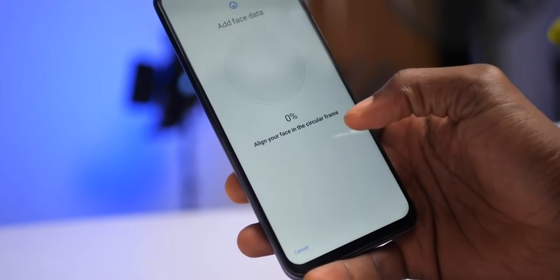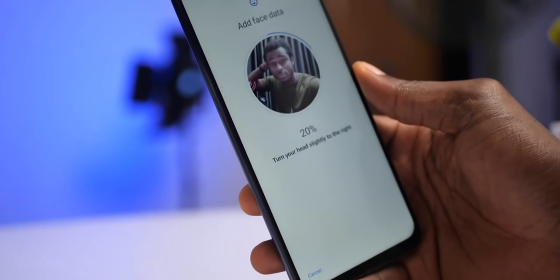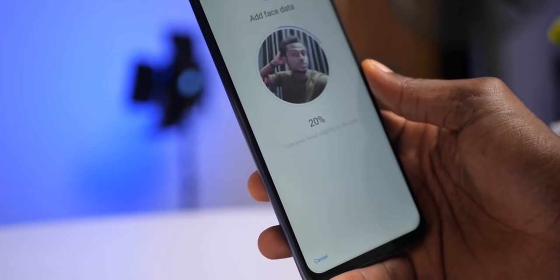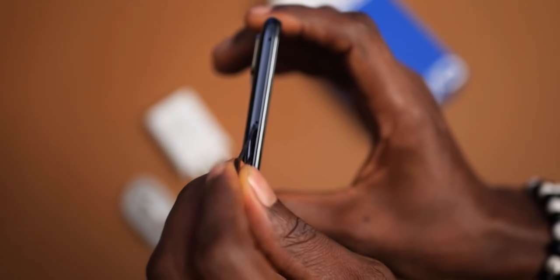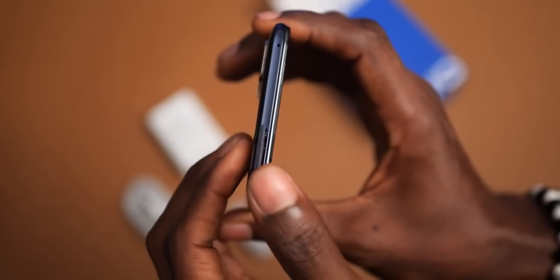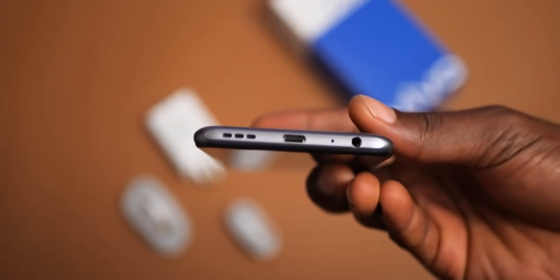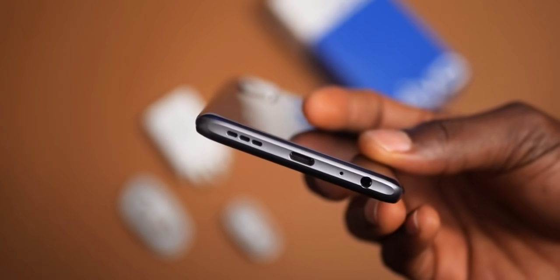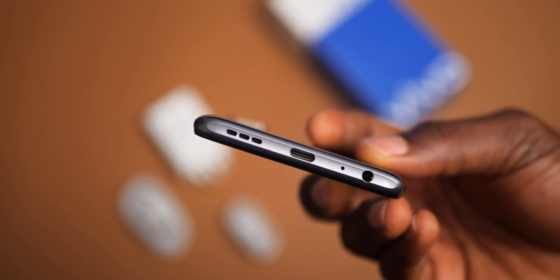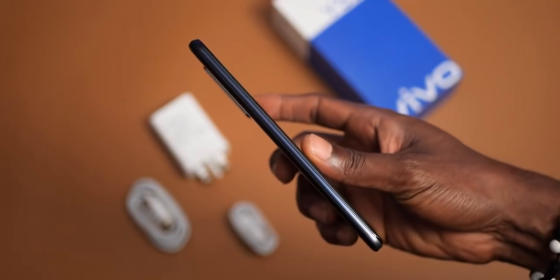You also get face unlock as a security option, which is equally fast, but the fingerprint scanner is my preferred. You have the SIM slot at the top frame — a dual nano SIM slot with support for a micro SD card for expansion. The headphone jack is at the bottom frame where we also have the USB-C port and a mono speaker, which I found pretty good with great sound quality. There is nothing on the left frame.